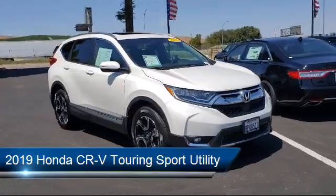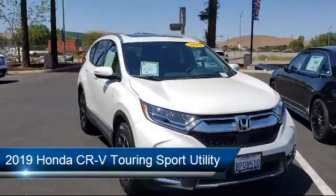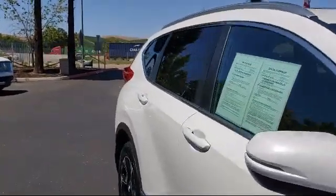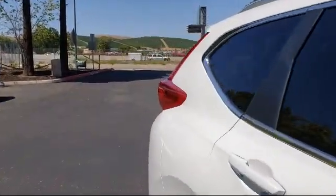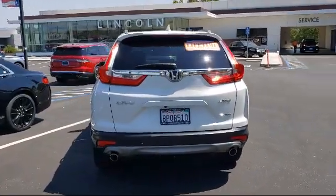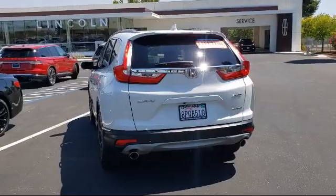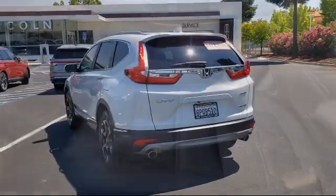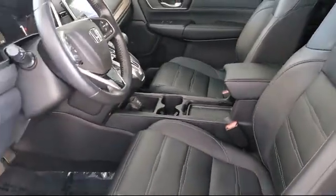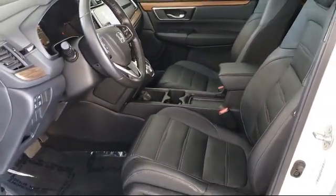It comes equipped with Apple CarPlay and Android Auto, alloy wheels, tire pressure monitoring system, auto high beam headlamp control, Sirius XM satellite radio, heated front seats, split fold down rear seat, dual front side impact airbags, heated door mirrors, steering wheel controls, and has less than 25,000 miles on the odometer.